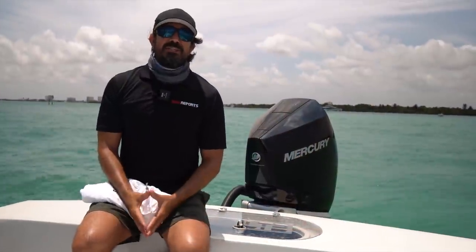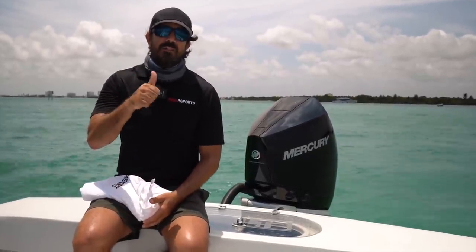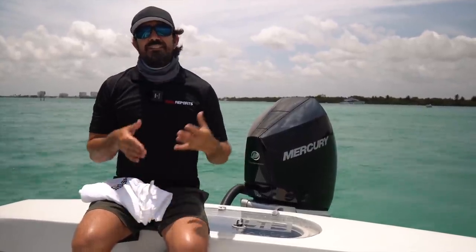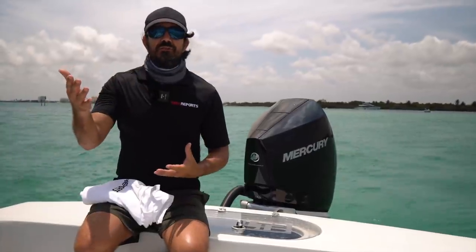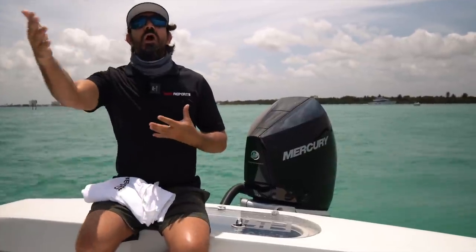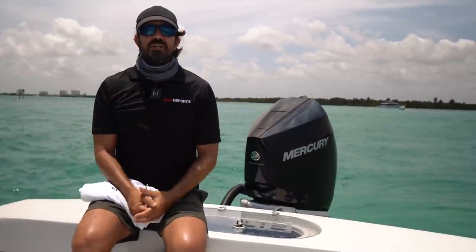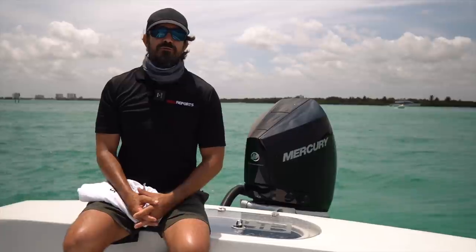I hope you enjoyed this introduction to transducers. If you did, please hit that like button down below and consider subscribing, as we dive deeper into transducer talk and how to read your screen. Now that you've invested in a transducer, we're going to dive into what you're seeing on screen and how you can better mark fish and catch more fish. My name is Captain Mike — this is Real Reports, everybody. Tight lines and great fishing.